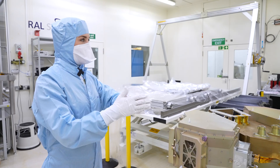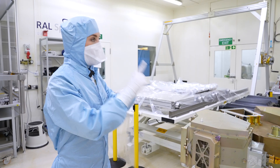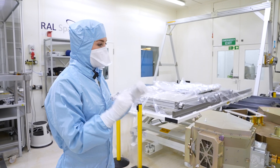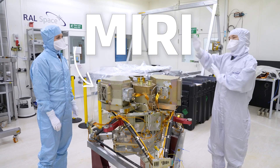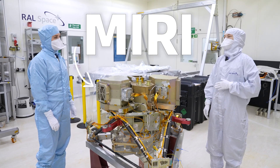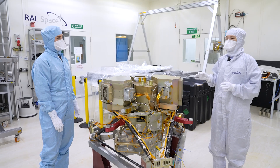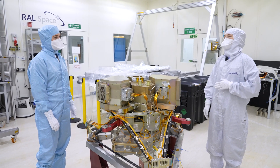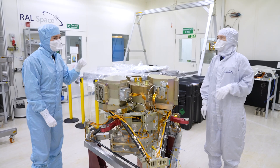You and the team here are responsible for putting together one of the instruments going on board the James Webb Space Telescope — and this is it. This is MIRI, one of the four instruments flying on the James Webb Space Telescope. MIRI stands for Mid-Infrared Instrument, which means it's looking for tiny bits of heat really far away to try and work out how the universe started. Just a small job — quite difficult.